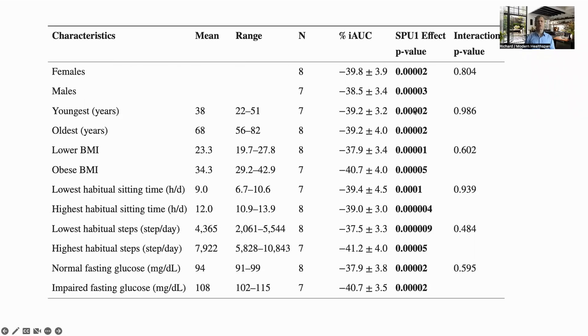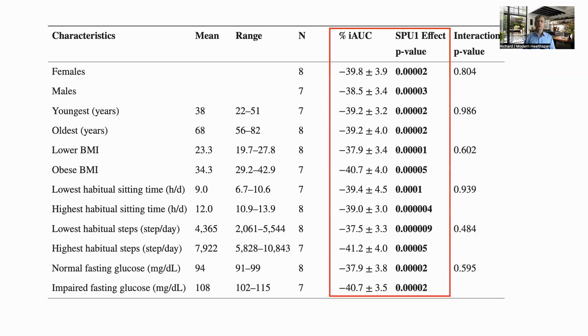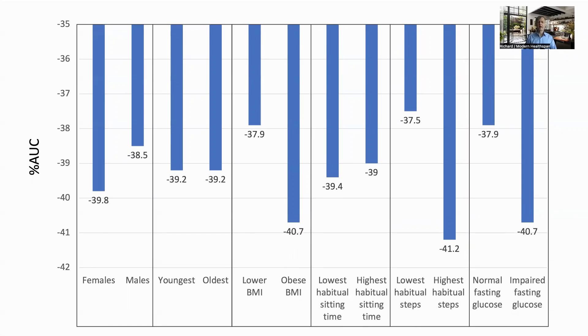They also performed subgroup analysis by dividing the participants into halves based on sex, age, BMI, sitting time, steps per day, and fasting glucose, to see if the benefits were dependent on any of these criteria. In all cases, the area under the curve was significantly negative for the exercise groups. Note that the graphs start at 35% lower, not at zero, so the differences are somewhat exaggerated.